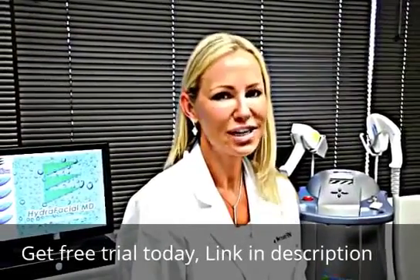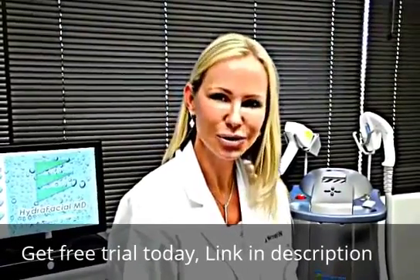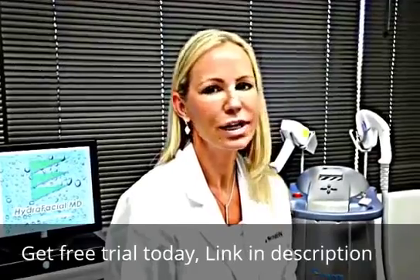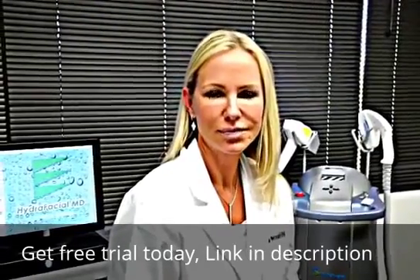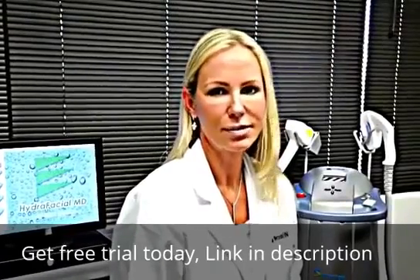You're 50, your face says 40, your hands look 60. Is this you? If so, you're a perfect candidate for a hand or facial. The hand or facial consists of three different procedures, all done at the same time.